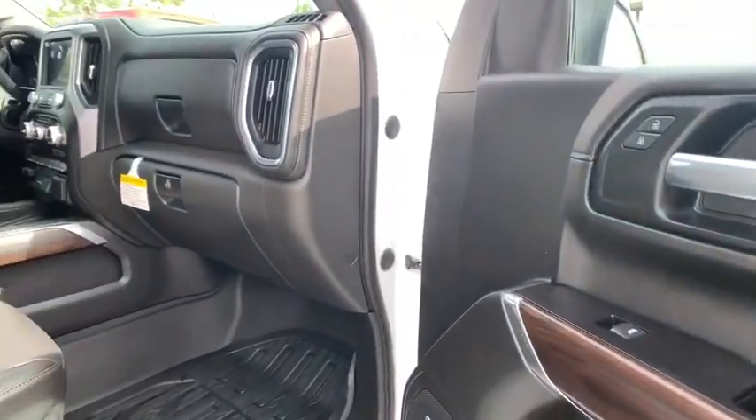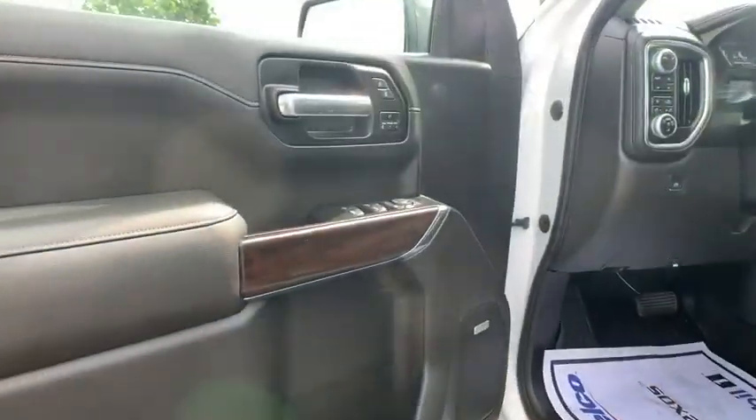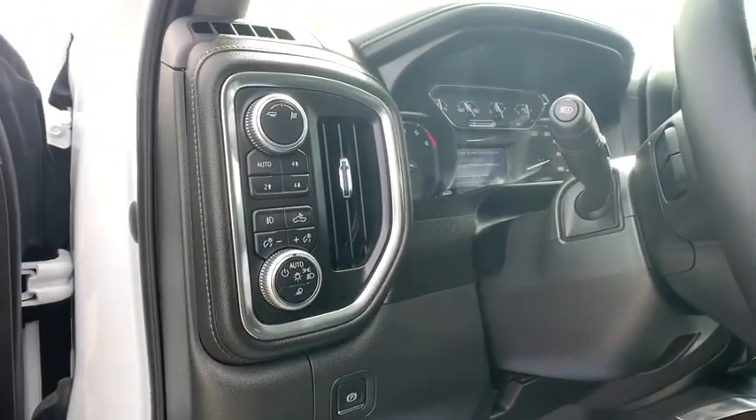Electronic stability control, fog lights, compass, power door locks, heated front seat, heated steering wheel, trip computer. If affordable style and reliability are what you're looking for,